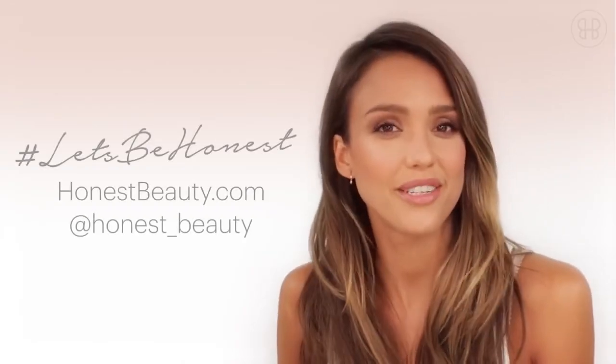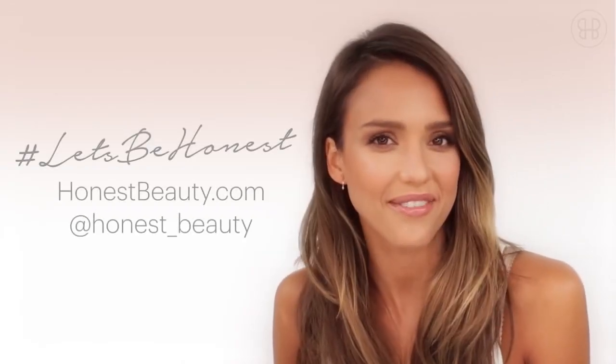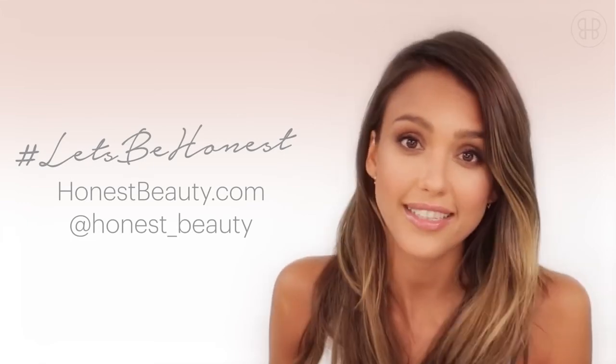It's always nice to get that sunny, sun-kissed look — it looks like you're just enjoying life. You can discover more looks at HonestBeauty.com. Please tell us how you would use the sunny look in your life with hashtag Let's Be Honest.